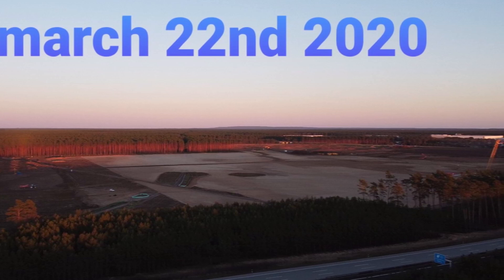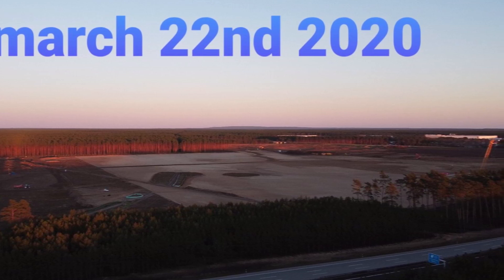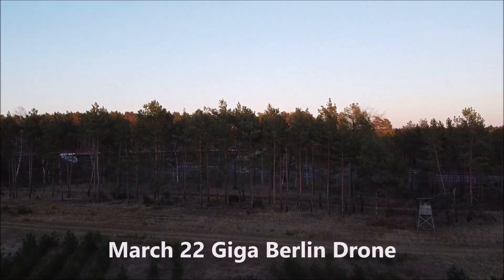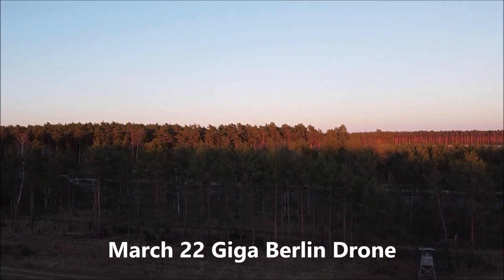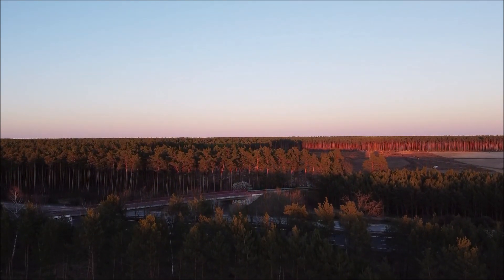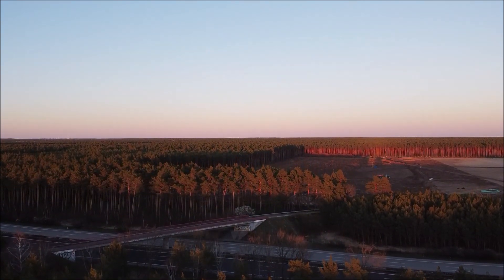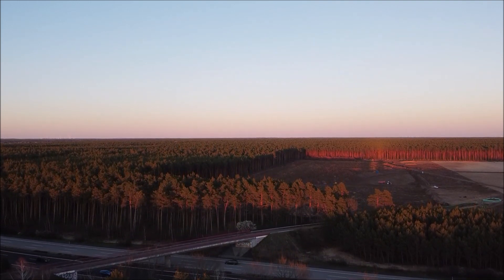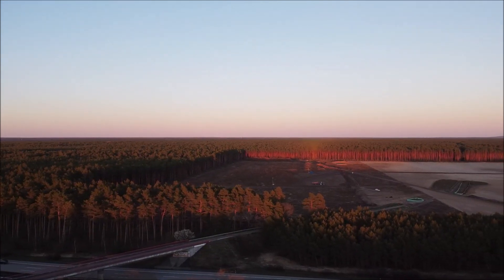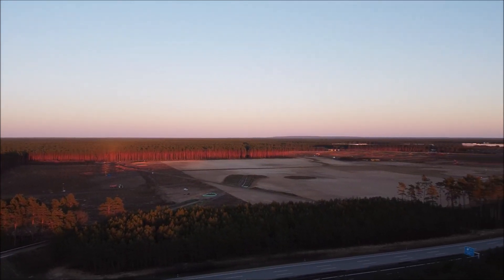Thanks for watching. Have a wonderful day. Please subscribe to our channel, like this video, and I will see you in our next report. Take good care of yourself. Stay safe and have a blessed rest of the day.